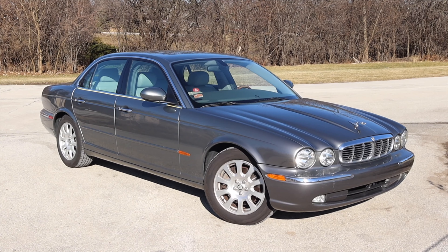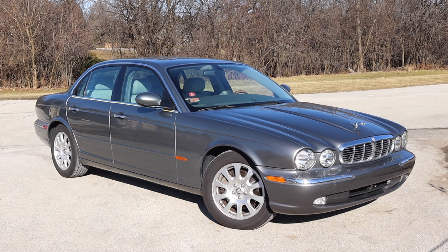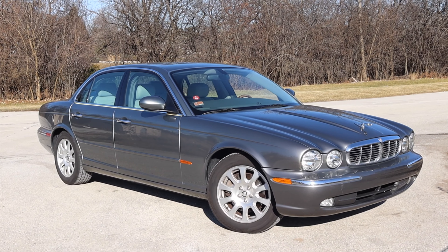I hope you guys enjoyed the video. A huge thank you to Roy for letting me take out his Jaguar XJ8. Thanks so much for watching — don't forget to rate the video, comment, and subscribe if you really liked it. Take care, guys.